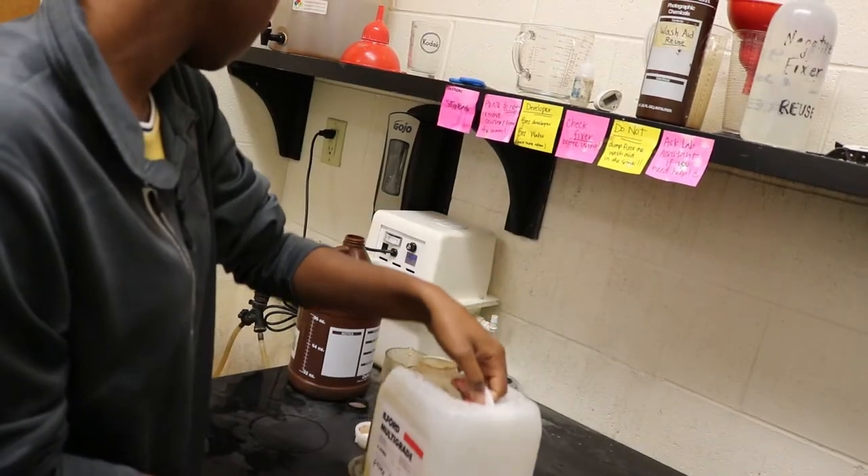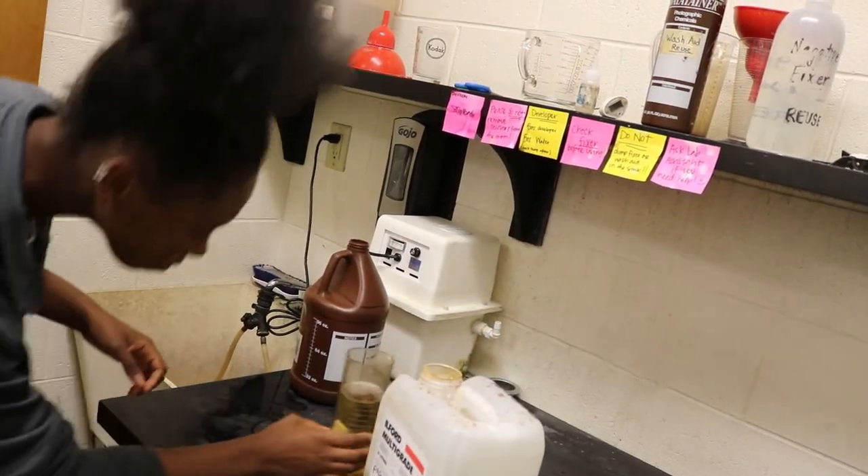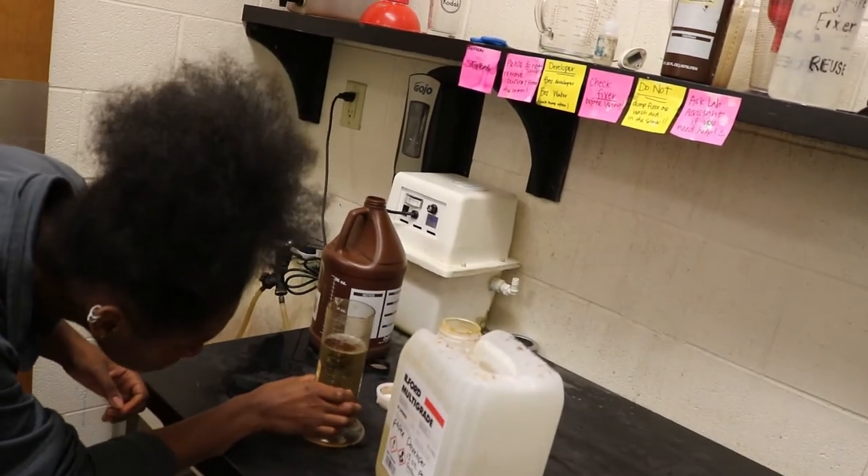We start from the beginning, learning how to use a manual 35mm camera. These are all manual focus, manual exposure. So you have to learn your f-stops, your shutter speeds. This lays a really strong foundation in photography.